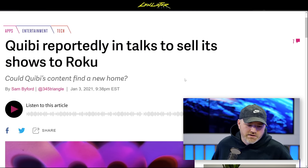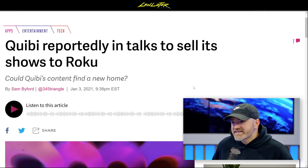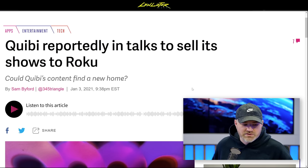Remember Quibi? Big-budget content for the small screen, a billion dollars, a former Disney executive — and then nobody watched it. It launched during the pandemic, which raised the question of whether that was good or bad timing. Disney+ seems to have benefited from the pandemic; Quibi less so. Now the rumor is Quibi is in talks to sell its shows to Roku so the content doesn't go to waste.